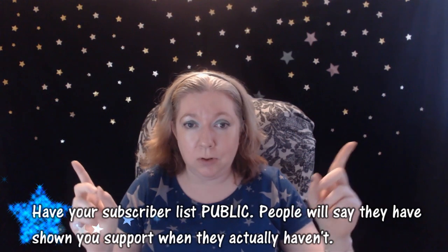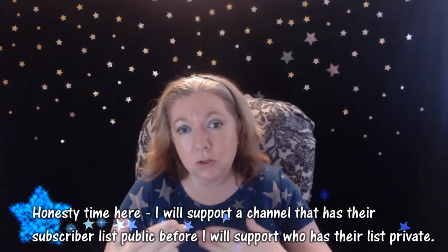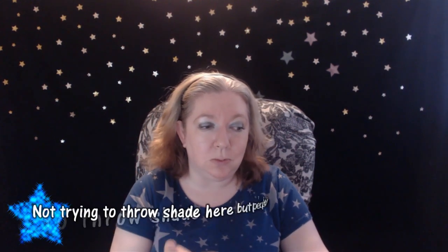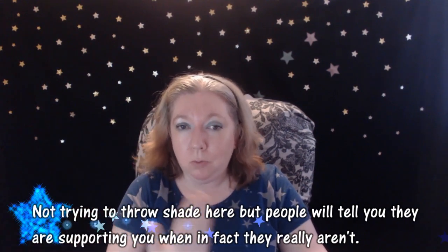You have to have your subscriber list public. I really have to make a point of saying: personally, I am more likely to support someone who has their subscriber list public, because that way I know that they're genuine when they support me back. Too many times I've had people reach out to me saying they're supporting my channel when they actually aren't, just so they will get the subscription back. To me that's not fair. So my recommendation right off the bat is: make your subscriber list public.